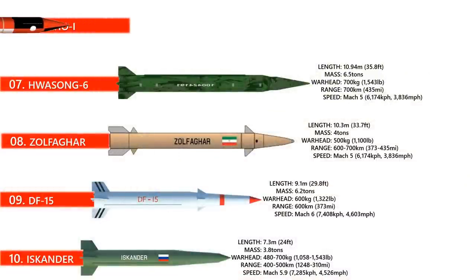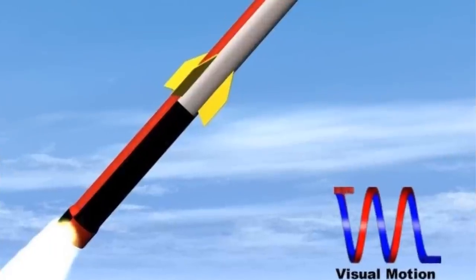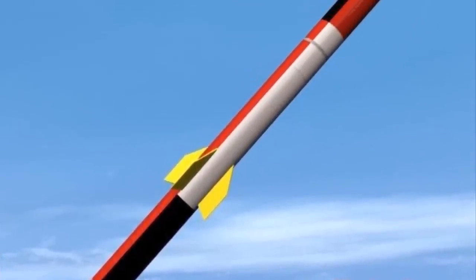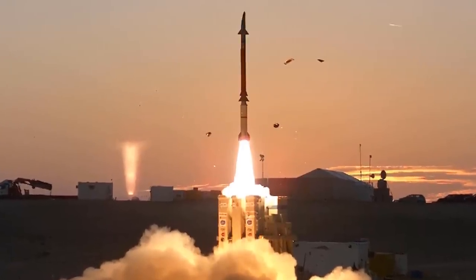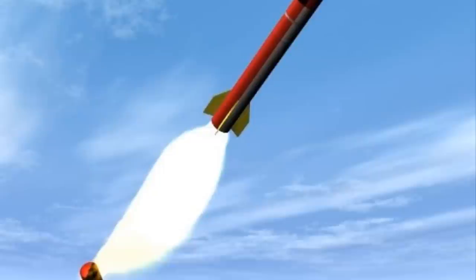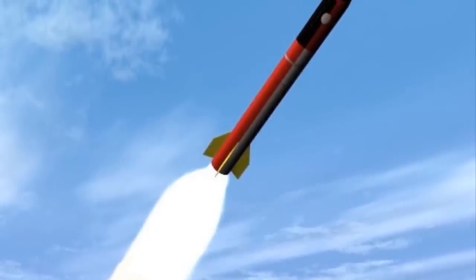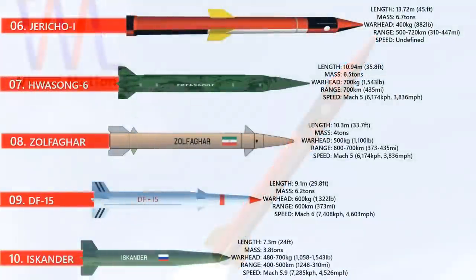Number 6: The Jericho-1. Jericho is a general designation given to a loosely related family of deployed ballistic missiles developed by Israel from the 1960s forward. Jericho-1 was first publicly identified as an operational short-range ballistic missile system in late 1971. It was 13.72 meters long, weighing 6.7 tons, had a range between 500 to 720 kilometers, and a target accuracy of 1,000 meters. It could carry a payload estimated at 400 kilograms. It was intended to carry a nuclear warhead, and it is believed that around 100 missiles of this type were produced.